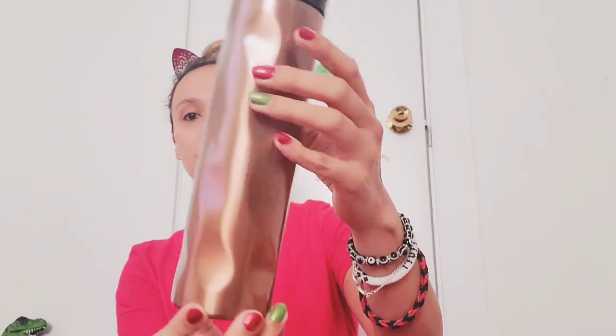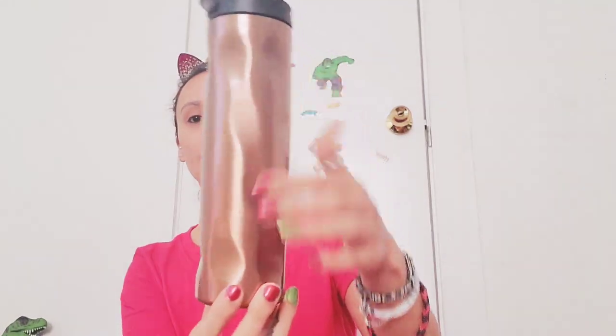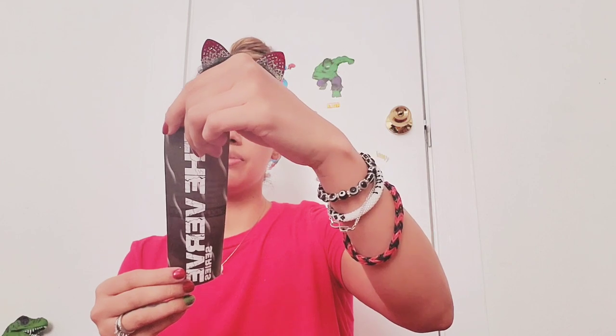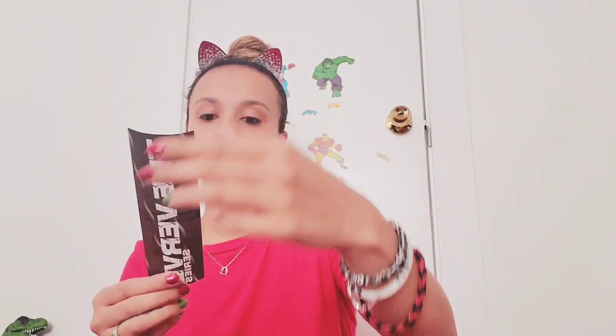Then we have a water bottle. This looks like a thermos water bottle and it's this copper color with a black top. It says the Verb series and your new tumbler is made from high quality stainless steel materials — it just comes with this little card. So that's a pretty good deal so far, it already seems like a great deal.